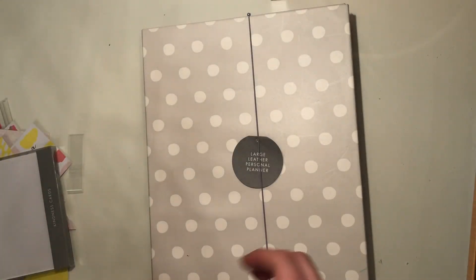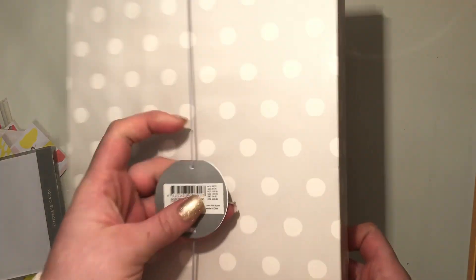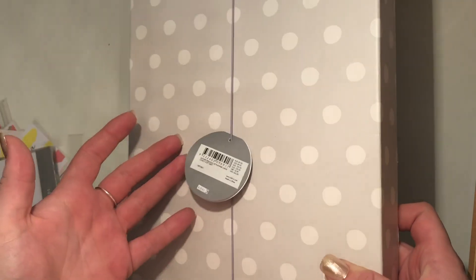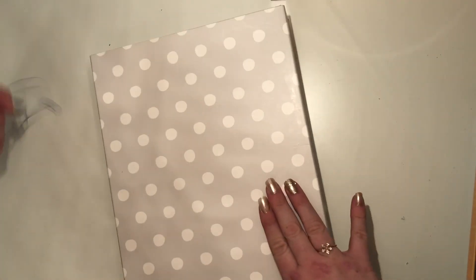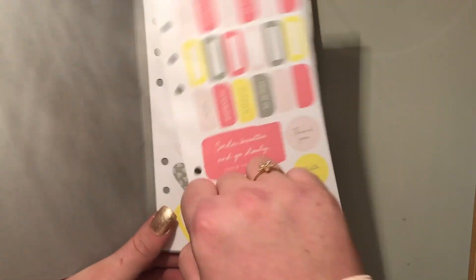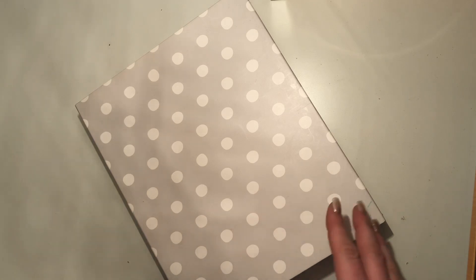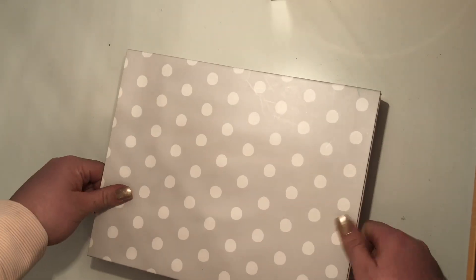So I saw this planner on offer and thought, why is it so cheap? The original price was £54 but there was a pile of them going for £15, so I thought no way! I figured maybe it was end-of-stock. I found the nicest box — these were in the personal planner section — so I thought, amazing, it'll go perfectly with my personal-sized kit.